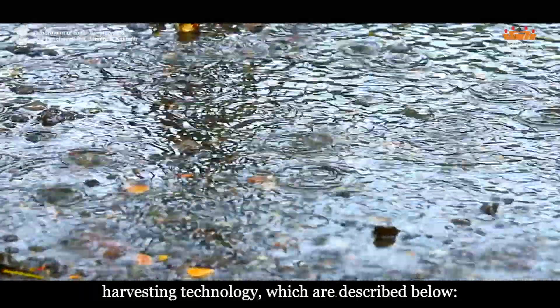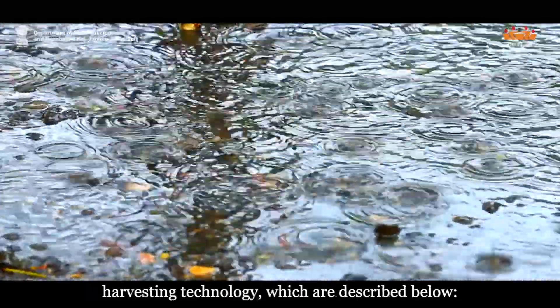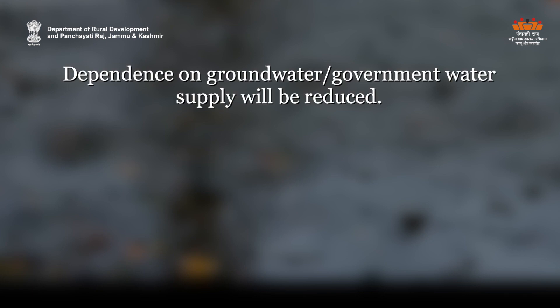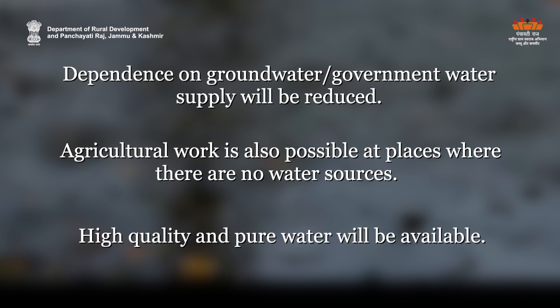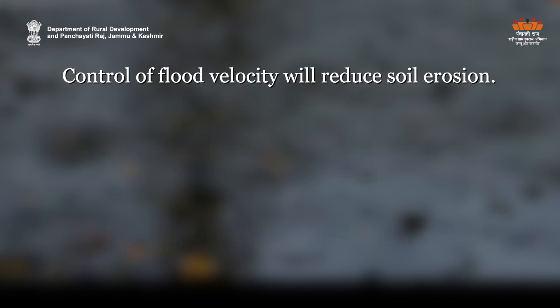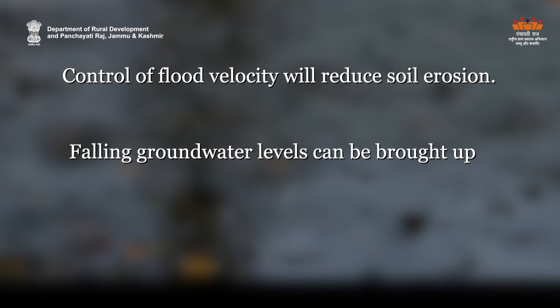There are many direct and indirect benefits of rainwater harvesting technology. Dependence on groundwater or government water supply will be reduced. Agricultural work is also possible at places where there are no water sources. High quality and pure water will be available. Control of flood velocity will reduce soil erosion. Falling groundwater levels can be brought up.